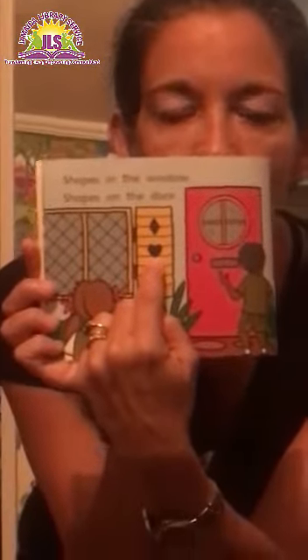Shapes in the window. Shapes on the door. The door is a rectangle and there's another shape — that's a happy shape, that's a heart. More rectangles, and down on the floor you have ovals, which is a type of circle, kind of like an egg.